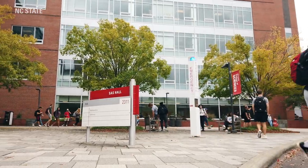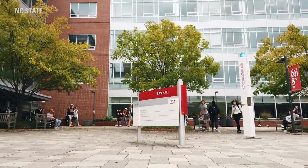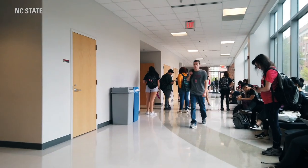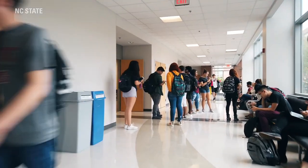We're now here in front of SAS Hall, the home of the Undergraduate Statistics and Mathematics Department. As a statistics major, you can imagine I spend a lot of time in this building. The average class size at NC State is about 35 students; however, in some of those general education courses, class sizes may be a little bit larger. Students are encouraged to take advantage of opportunities such as office hours as well as teacher's assistants to get the material in a more intimate setting.